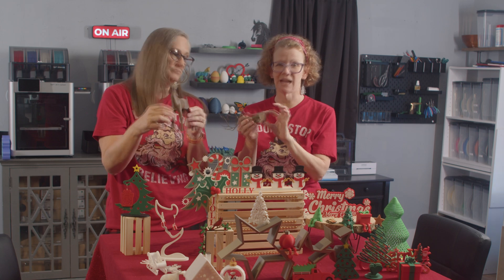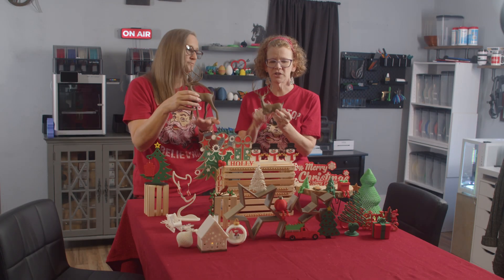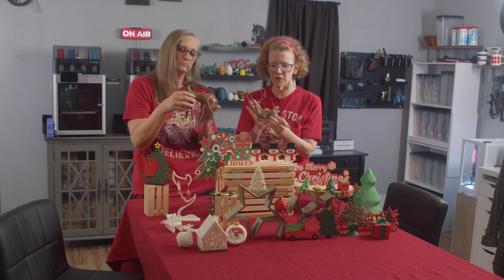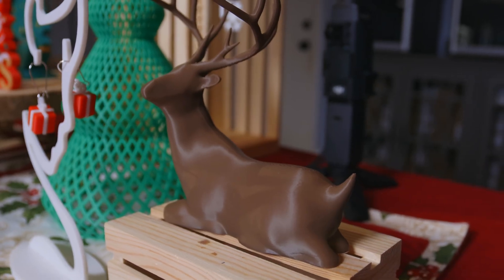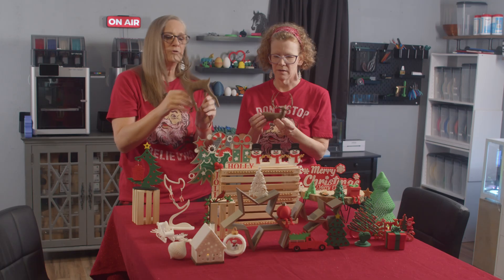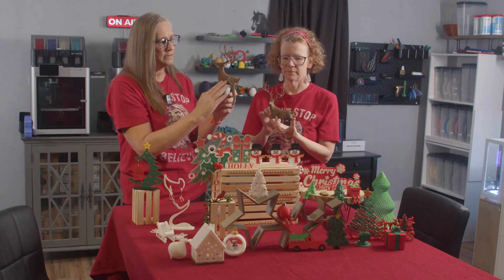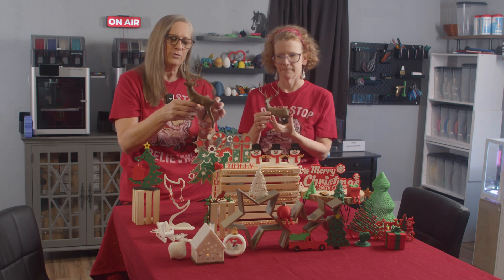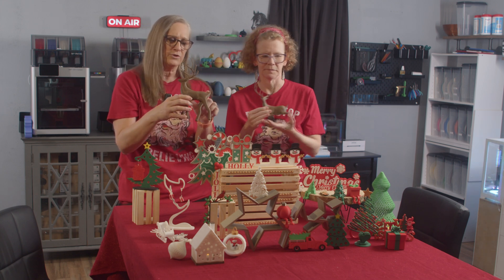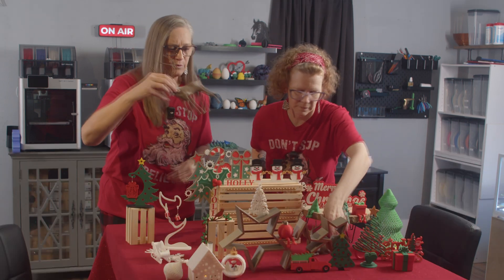And this guy turned out fantastic — no issues at all. Just the texture and feel of the print is really nice. The coloring is great. Normally with 3D prints you can see the lines as the item builds, but this is just super smooth. There are very, very few striations except right there on the top of his back. Gorgeous print.